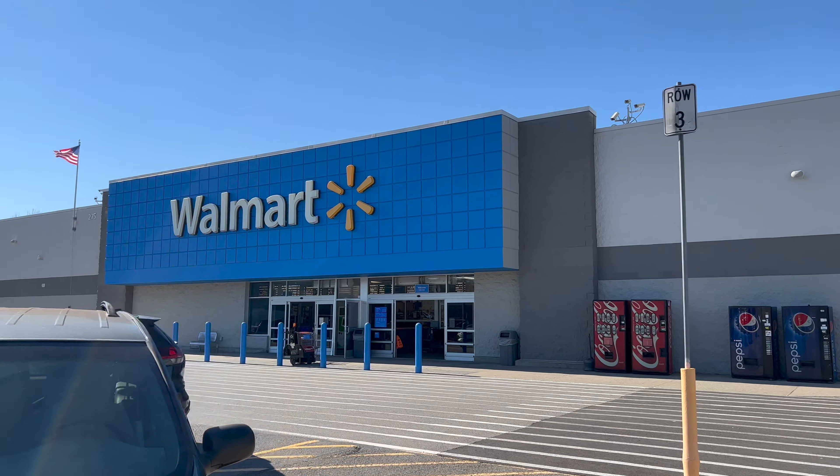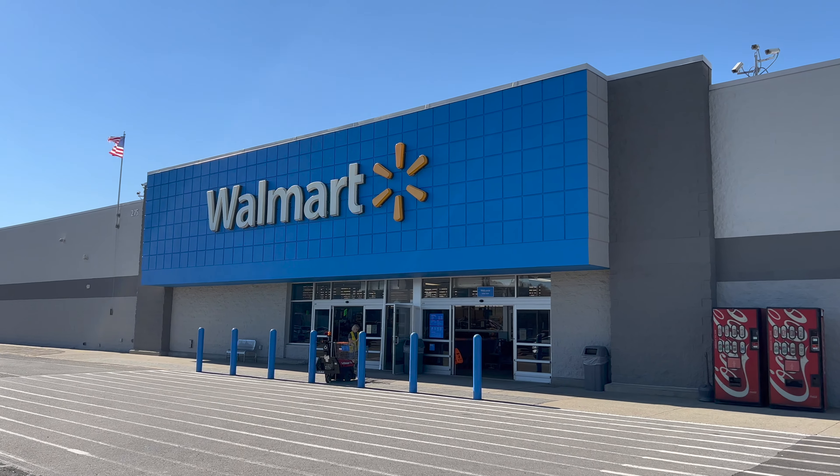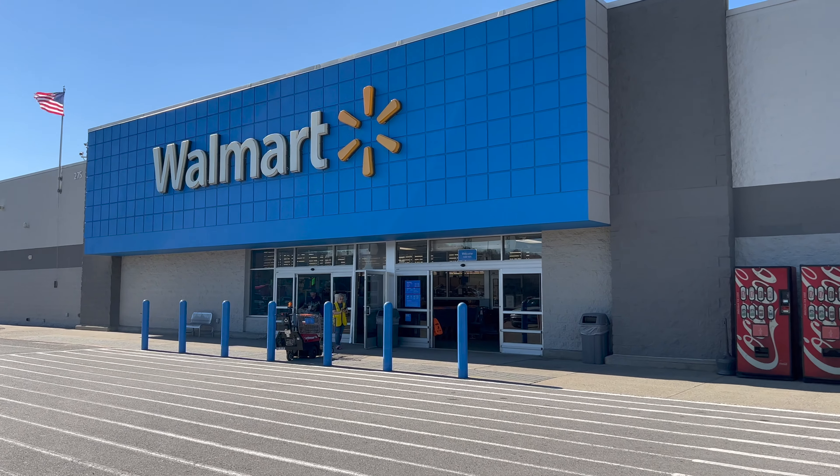All right, take 312 of going into this store, not finding anything. See if they've got anything today, shall we?